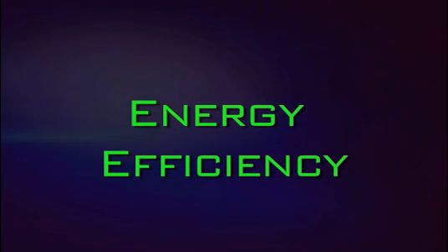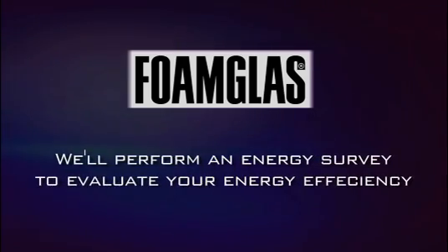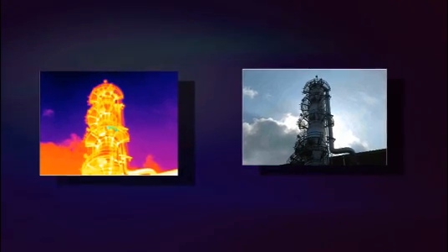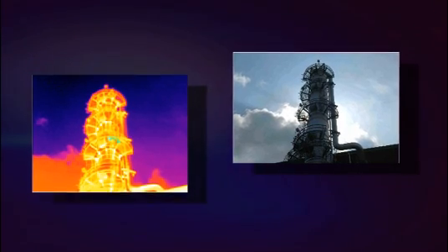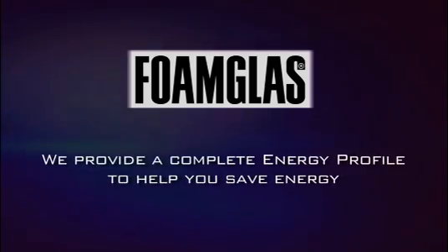With the staggering cost of energy loss, the foam glass insulation team will make sure that your plant maximizes energy efficiency. Our team will perform an energy survey on your plant and present that documentation to your organization so you can actually see where you're bleeding energy. Our team also ensures that the insulation thickness and application techniques are correct and thorough with guide specifications and details to assist engineers.